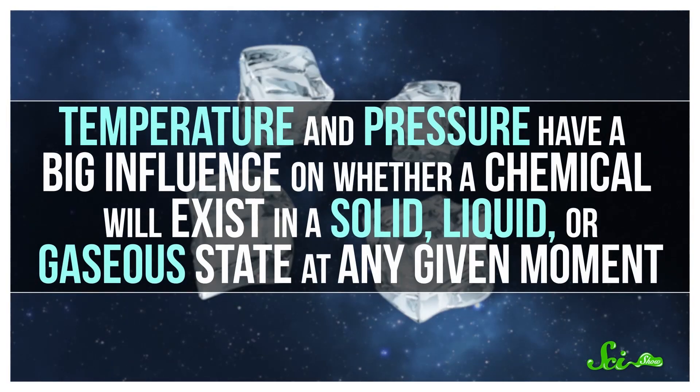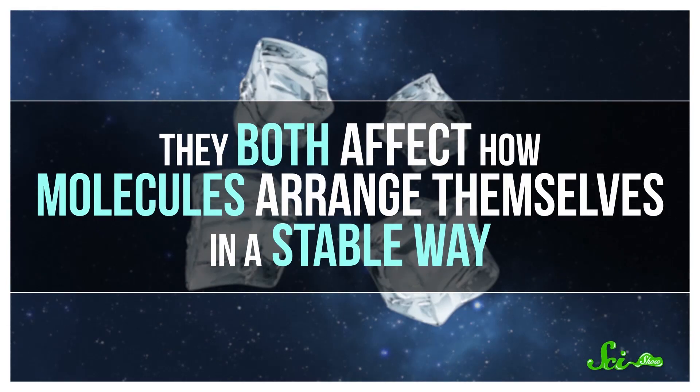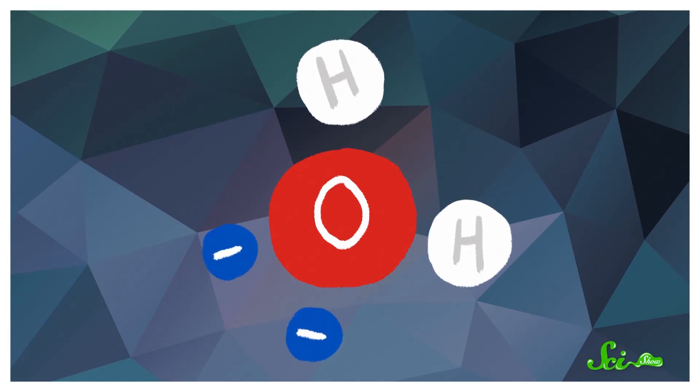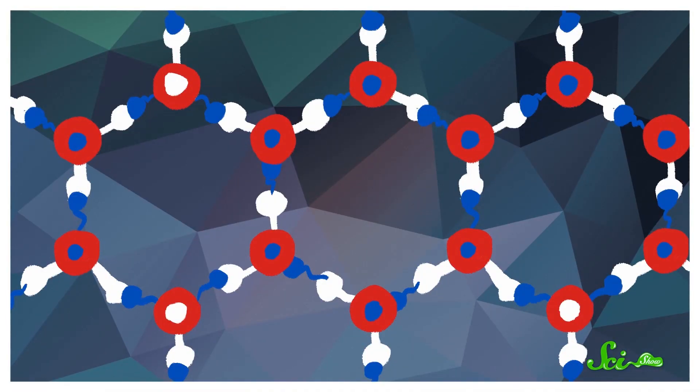While there's only one form on Earth, we expect to find these exotic forms of ice in space. Temperature and pressure have a big influence on whether a chemical will exist in a solid, liquid, or gaseous state at any given moment, and there are so many kinds of ice because of the unique chemistry of water molecules. The oxygen atom in a water molecule has two hydrogens sticking off of it, and it also has two lone pairs of electrons. Those pairs of electrons take up space, so effectively there are four things sticking off the oxygen. They shuffle around to be as far away from each other as possible, taking the form of a tetrahedron with oxygen in the center. The hydrogen atoms and electron pairs on different water molecules can form hydrogen bonds with one another, and as long as every water molecule is neatly hydrogen-bonded in a crystalline form, that's solid ice.